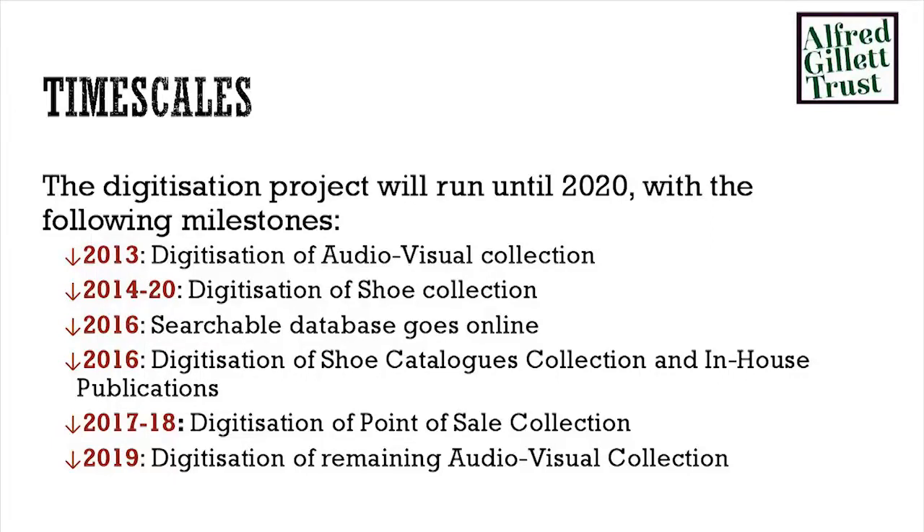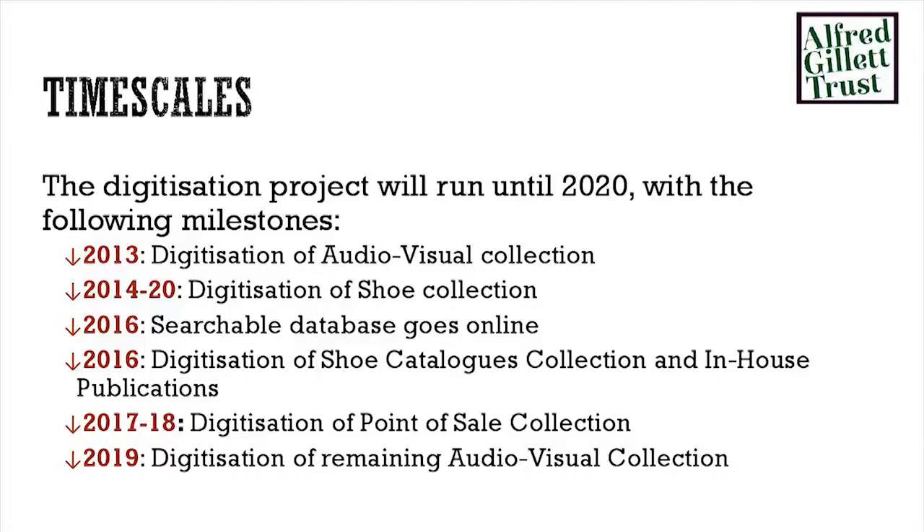Here's a look at our timescale. We're trying to do a collection a year, apart from the shoes, which is obviously going to take significantly longer. We've already done the audio-visual collection — that's been digitised externally and is back with us now. The shoes are in progress; we've done three decades and we've got another ten to go. The searchable database for the company is going to go online and integrate into their intranet system. Shoe catalogues and in-house publications are planned for 2016, and the point of sale is going to take us two years because it's so extensive. It's quite an intense period of work for us — we're a very small team of ten.